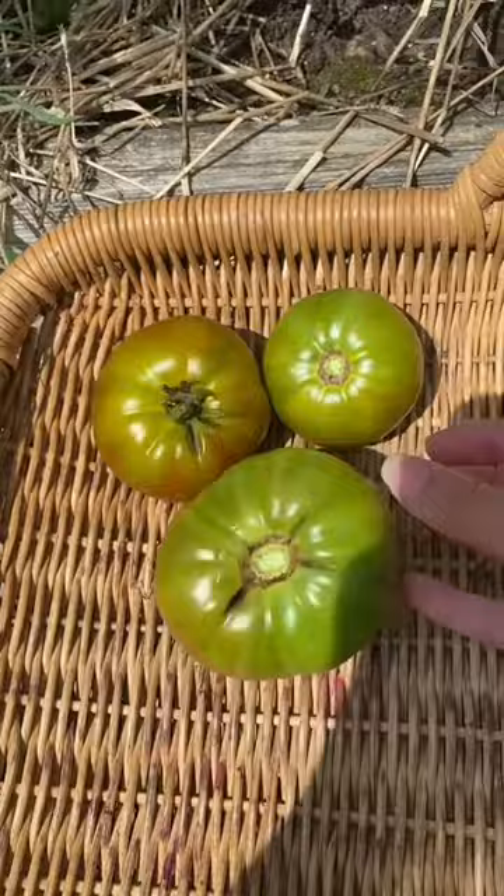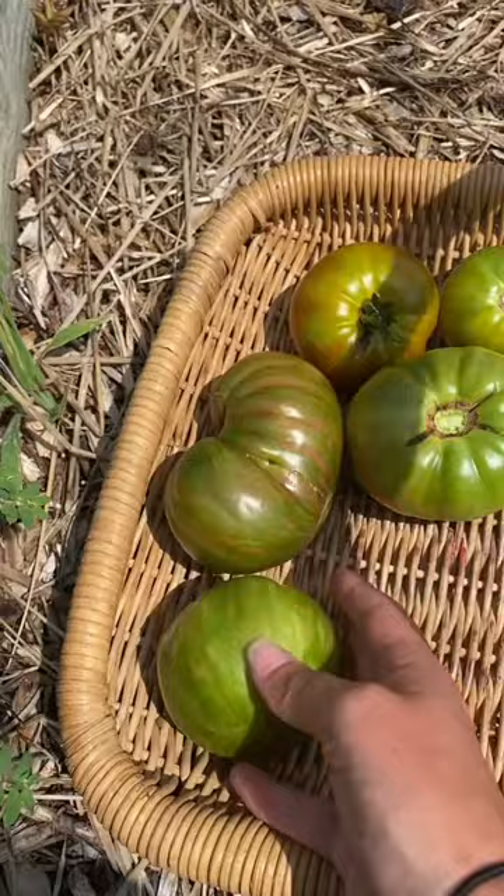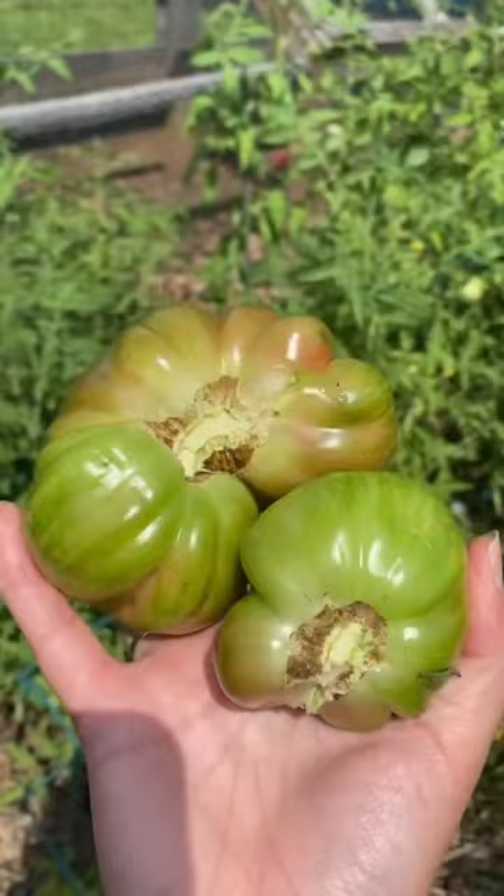Look at this beautiful tomato. What in the world is going on here? It was clearly a cat-faced tomato, but I've never actually seen one come apart like that before.